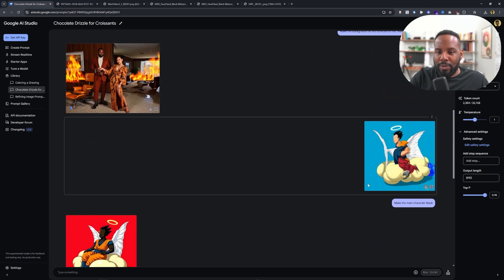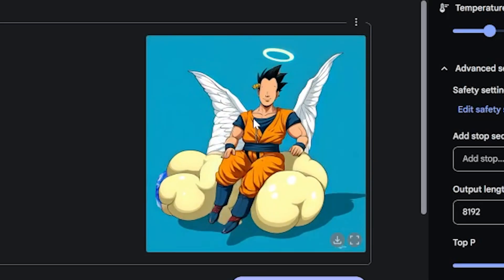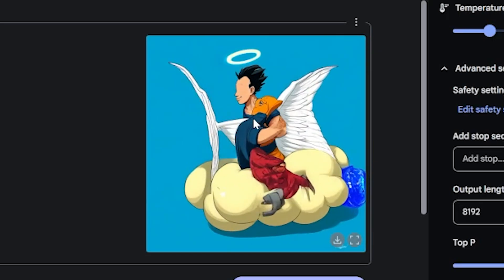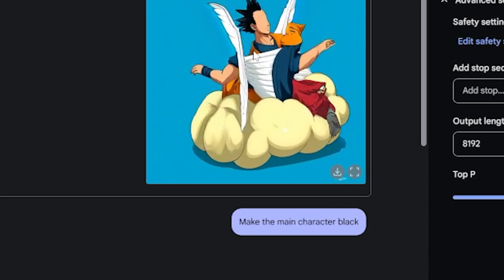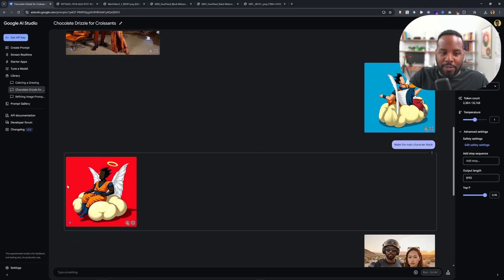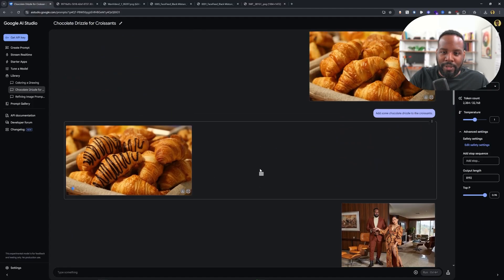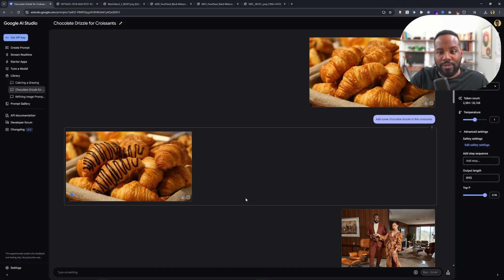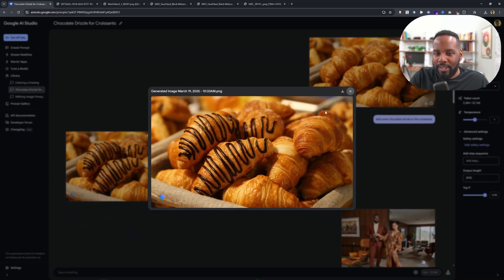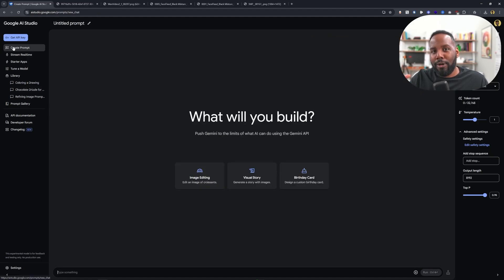I also uploaded this rotating GIF of Goku, which we generated using WAN 2.1 — a free and open source AI video generation tool. I just told it to make this character black and bam, we have a version where Goku is actually black. Another quick test from its examples: they have an image of croissants and it says add some chocolate drizzle — and it did it pretty well. But these were some early tests and I want to show you more use cases that will resonate more with your creative work.